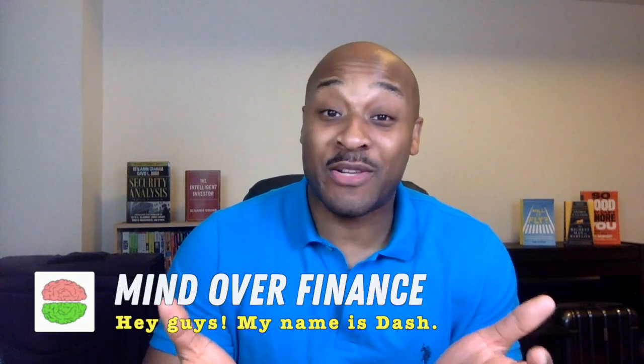What's going on, investors? In today's brief video, I want to show you how to buy Vanguard index funds directly through Vanguard. My name is Dash, and welcome to Mind Over Finance.